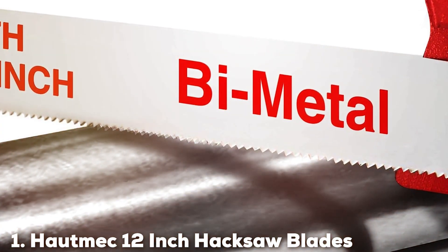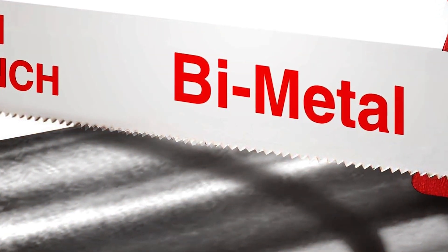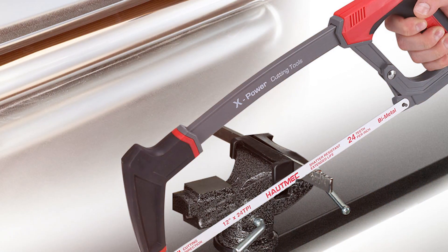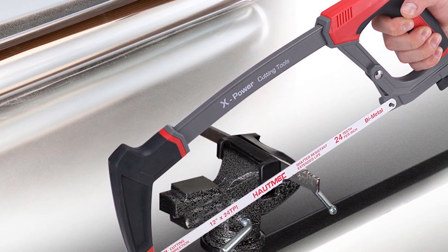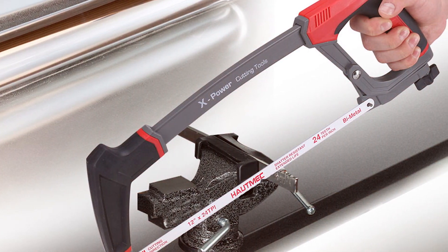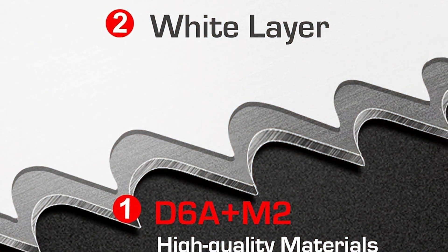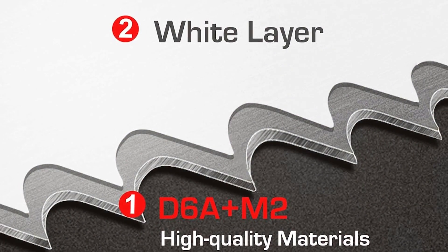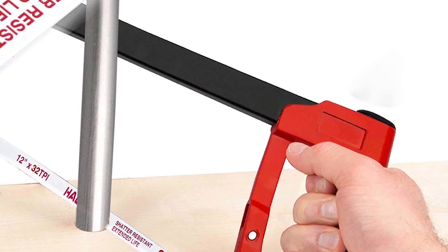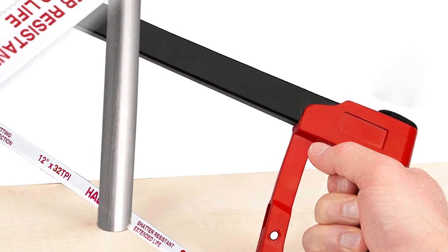Number 1: HOTMIC 12-Inch Hacksaw Blades HT0018CT. The HOTMIC 12-Inch Hacksaw Blade HT0018CT is a game-changer in the world of metal cutting. Designed with precision and durability in mind, this blade boasts a high-speed steel construction, ensuring longevity and the ability to cut through metal with ease. Its 12-inch length is perfect for a variety of applications, providing flexibility and efficiency. The tooth design is specifically engineered for optimal cutting performance, making it a top choice for professionals and DIY enthusiasts alike.